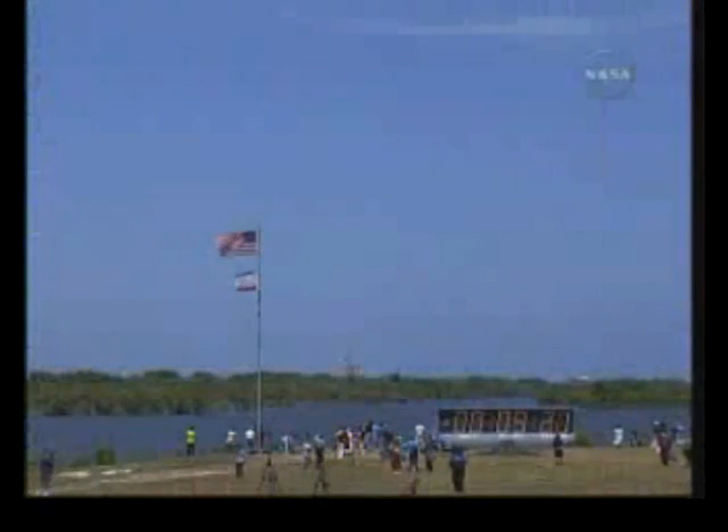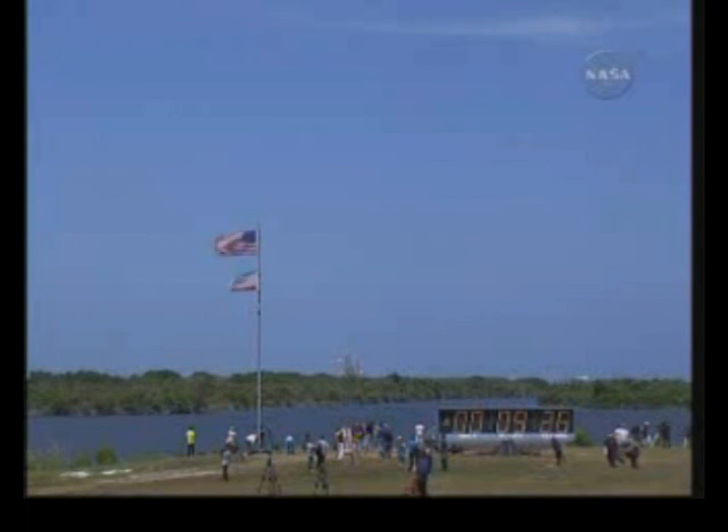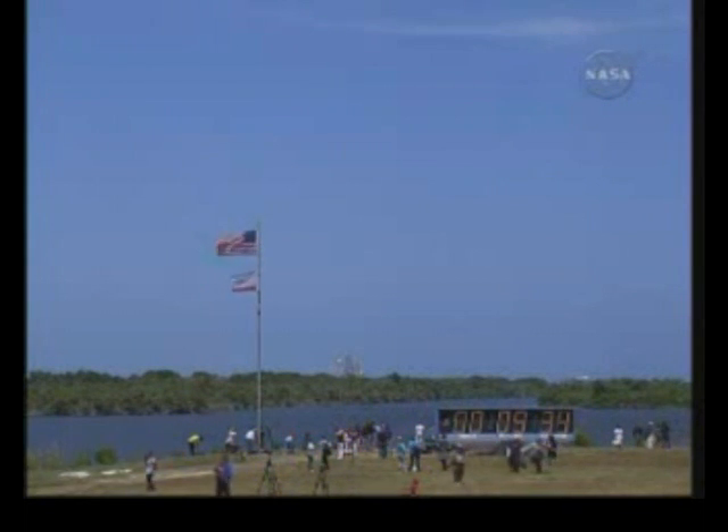We'll meet you in the post-OMS-1 procedure. And welcome back to space for you and your crew. Copy 3730. It's good to be back. OMS-1 is not required.